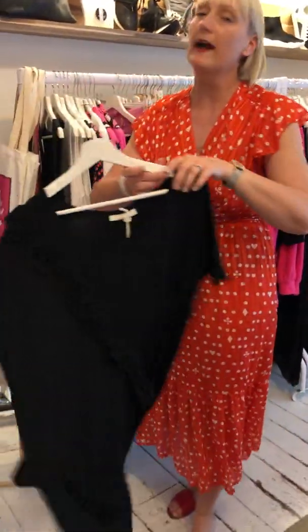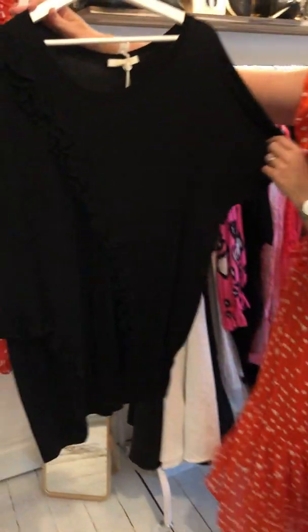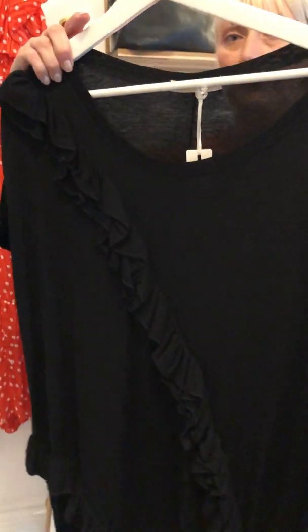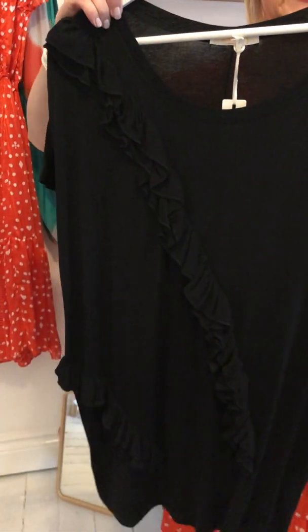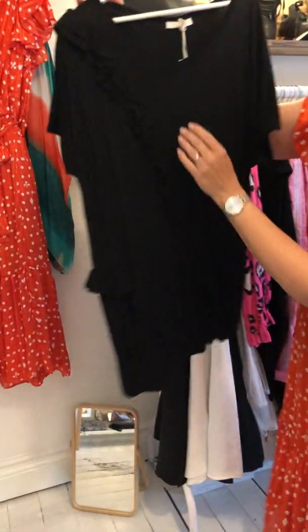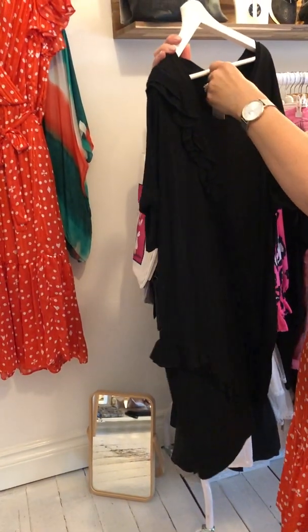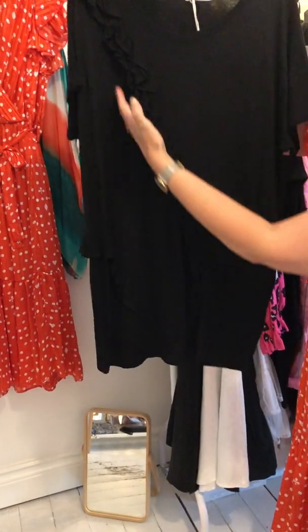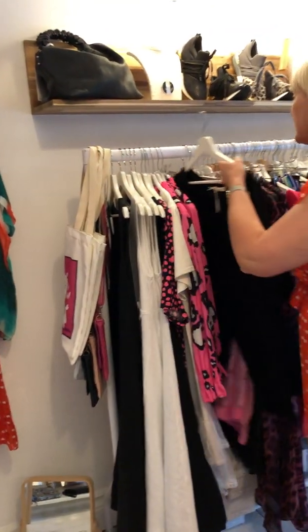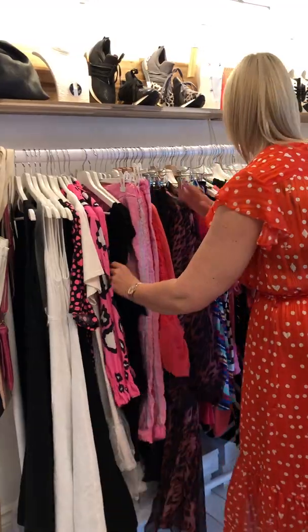We have got some nice — and we're pulling out black — which is probably a little bit of a mistake because of the colour. So this one has got some beautiful frill detail and it's like an oversized tee, really relaxed and soft to wear. Those are £29. You can probably see the detail better when I pull out the other colours, because that is obviously black.